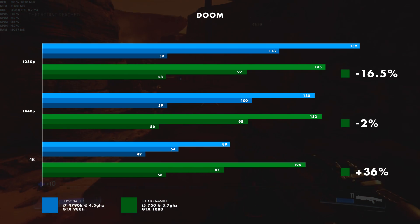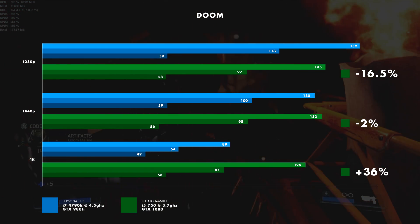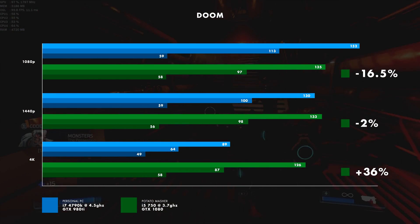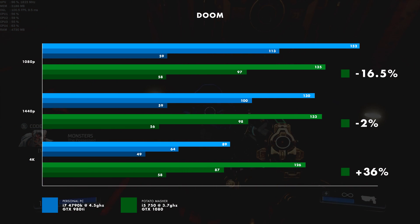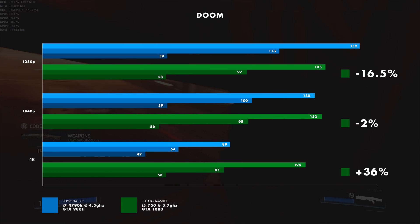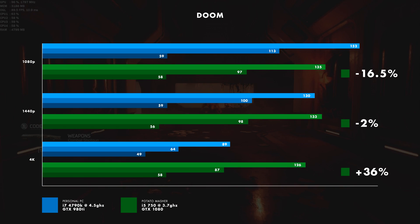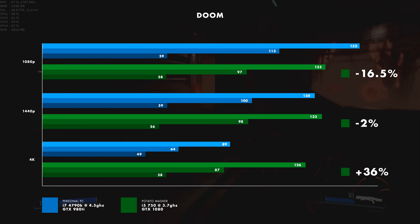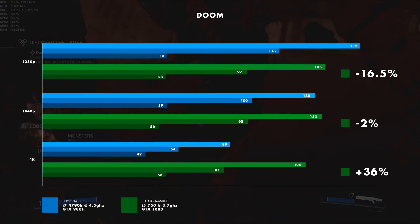So what can we tell from this? My computer has a pretty linear performance degradation. The potato masher obviously had a bit of a bottleneck — its performance at 1080p isn't a whole lot better than its performance at 4K. And even though it doesn't look like there's that much of a CPU bottleneck, there obviously is. So there definitely is a fairly significant CPU bottleneck in this game, even if it doesn't really look like it when you're just looking at the footage.